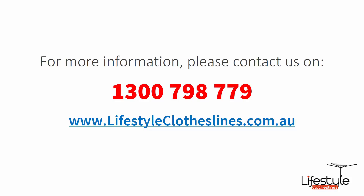If you need any further information or have questions relating to any clothesline products on our website, or regarding clothesline installation in your area, please feel free to contact us today on 1300 798 779 or visit us online at lifestyleclotheslines.com.au.